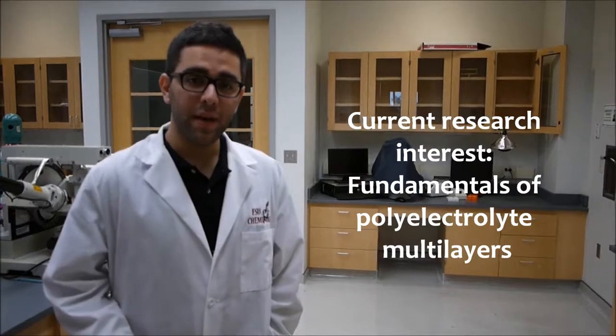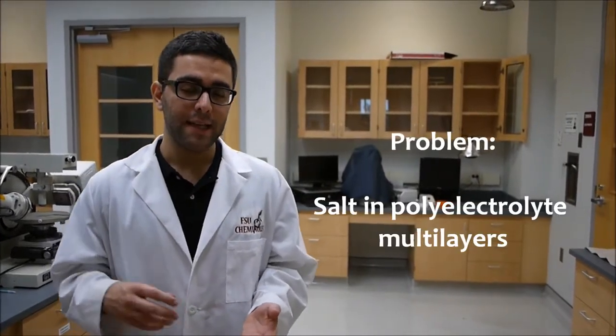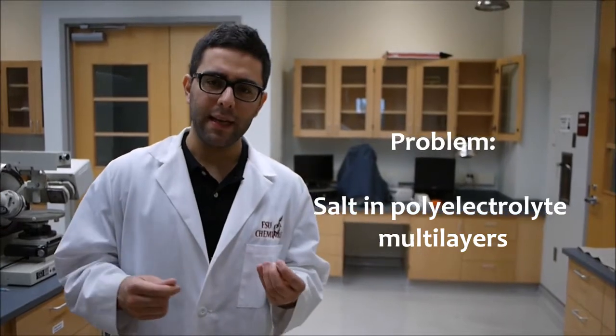I'm interested in the basics of polyelectrolyte multilayers, because if we can understand the properties of these films and solve the problems inside them, then we can have better films for better applications. One of the problems I solved in my first project is the fact that these films have salt inside them. We came up with a technique where we mix all the polymers inside the film and then add another polymer, and this gets rid of the salt inside the film.